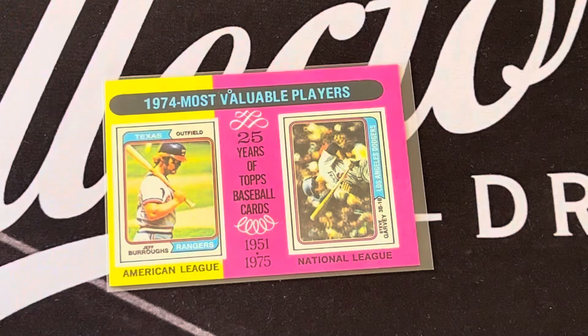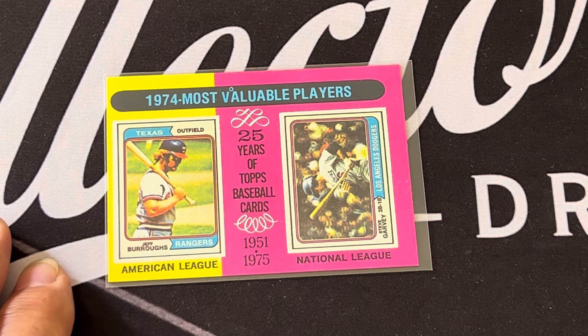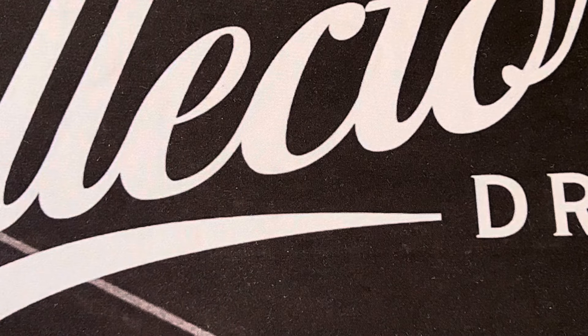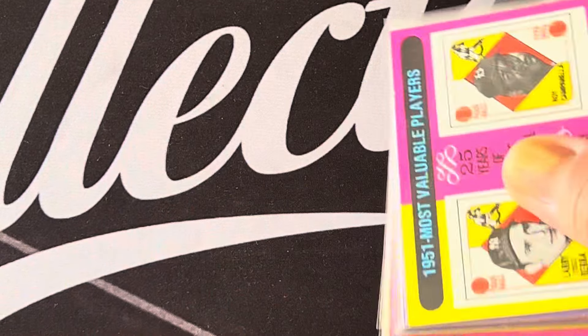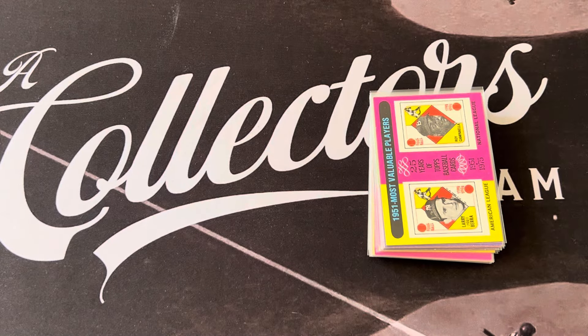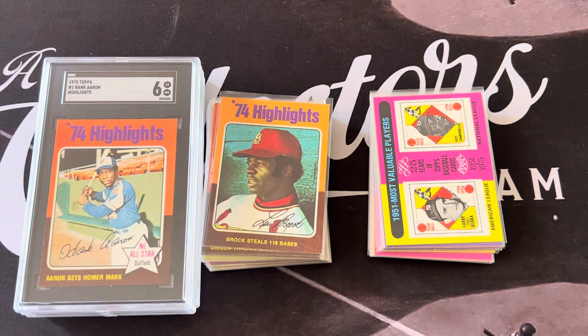In 1974, the last year for this series, the MVPs were Jeff Burroughs and Steve Garvey. Then 1975 will appear in the new 2025 Topps cards. That's a quick preview of some of the subsets from the 1975 set.